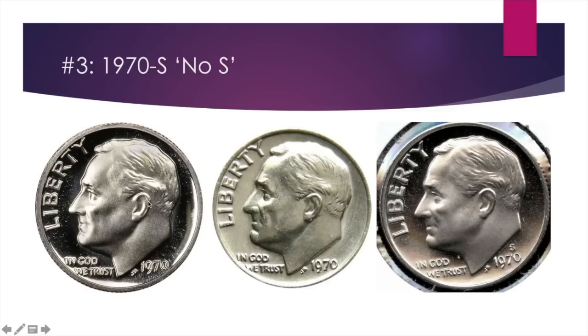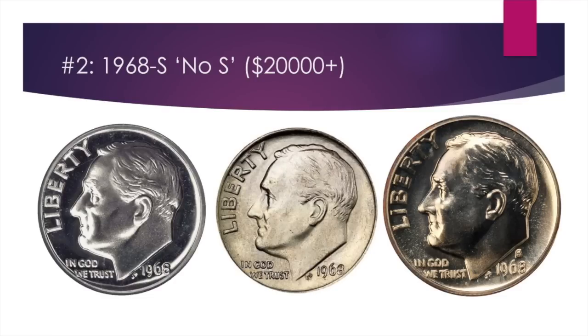The 1968 no-S proof dime follows the same pattern — you have to distinguish between a proof without a mint mark and a regular uncirculated or circulated coin without a mint mark. There were only a very limited number of these made. They often go for above $20,000; there was an auction in 2005 where one sold for $32,200. You could buy yourself a nice new car with that, or pay for a year at some colleges.